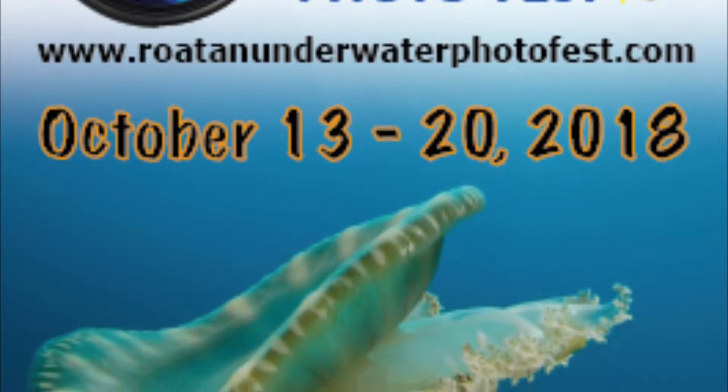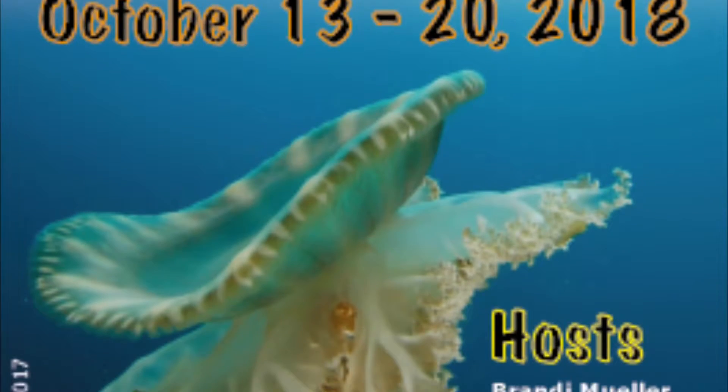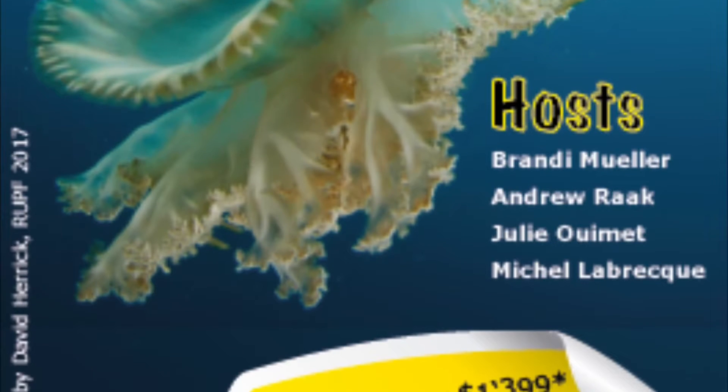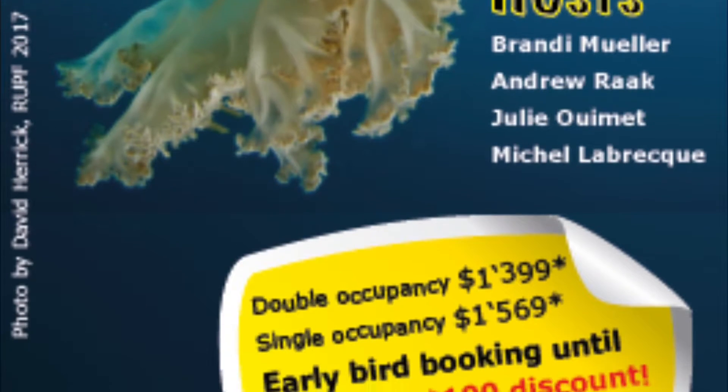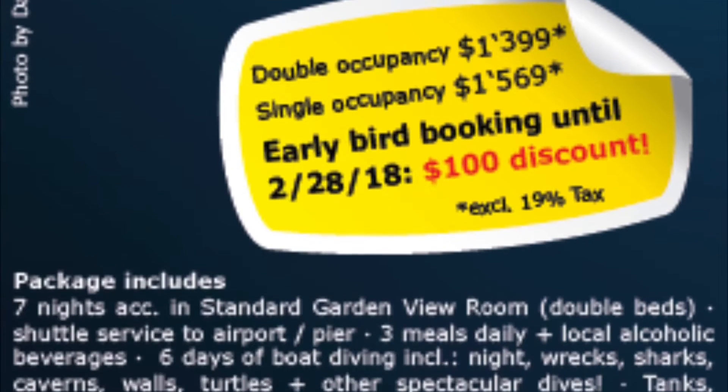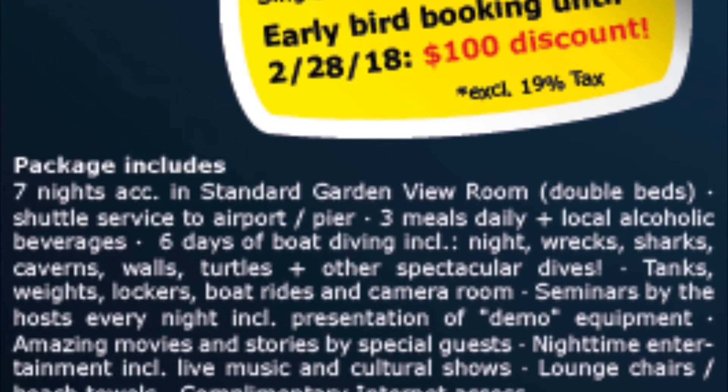This year's Rowatown Underwater Photo Fest, October 13th through the 20th at beautiful Turquoise Bay Resort. Our hosts will be sharing their tips and tricks to perfect your underwater photography and videography. For more information visit www.rowatownunderwaterphotofest.com. We'll see you there.